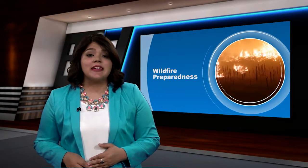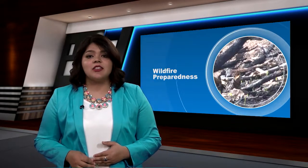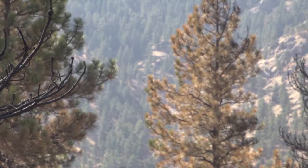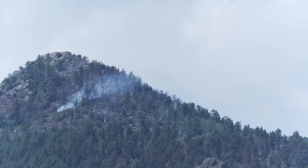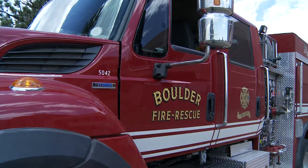Though we aren't officially in summer just yet, hot dry temperatures make it seem like we are. And with these kinds of conditions, the risk of wildfires increases. This weekend, Boulder Fire Rescue and Open Space and Mountain Parks are teaming up to make sure you are prepared. Flagstaff Nature Center will be hosting training this Saturday, June 17th, from 9:30 a.m. to 12:30. Community members are invited to learn more about wildland fire mitigation and preparedness, and wildland firefighters will answer any questions the public may have. The wildland fire engine will also be on display.